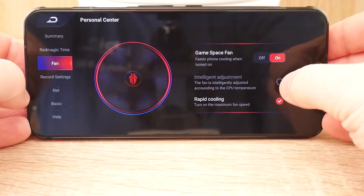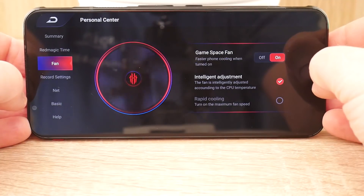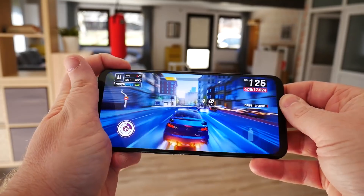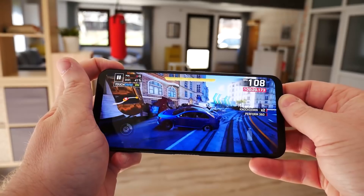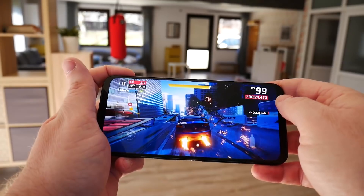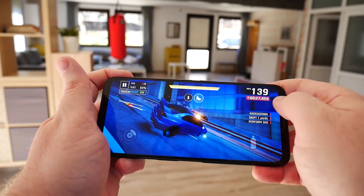Second, there is the liquid cooling, which basically means there's a fan and some kind of cooling system inside. The idea is that you can play games for longer without the device overheating. Third, there are the gaming triggers. These are on the side of the device so that when you put it into landscape mode they're on the top, and you can use your index fingers to play games. Those buttons can be mapped anywhere onto the screen.